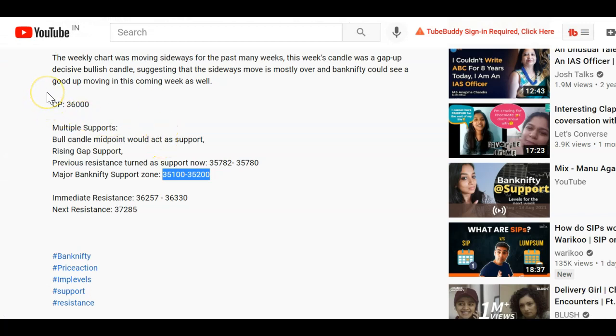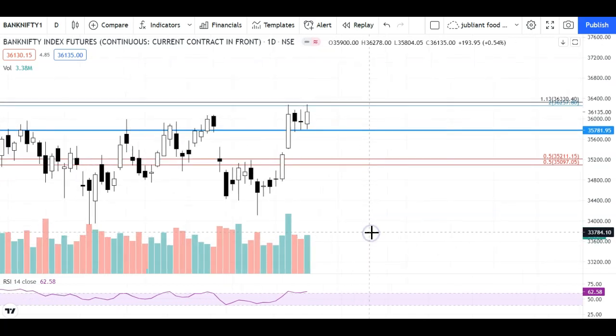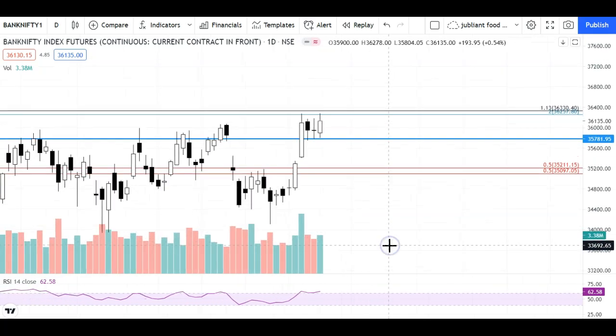If you check the description, I have mentioned all these levels. Today I'm going to talk about what kind of price action we've seen, what kind of price action we can expect in Bank Nifty, and what are the levels we need to consider for today's trading session, which I've discussed in today's video.